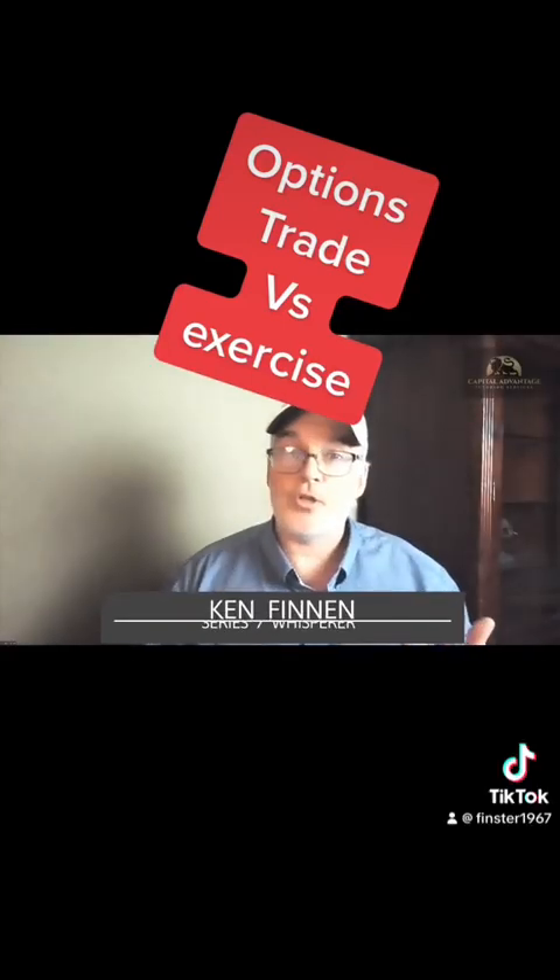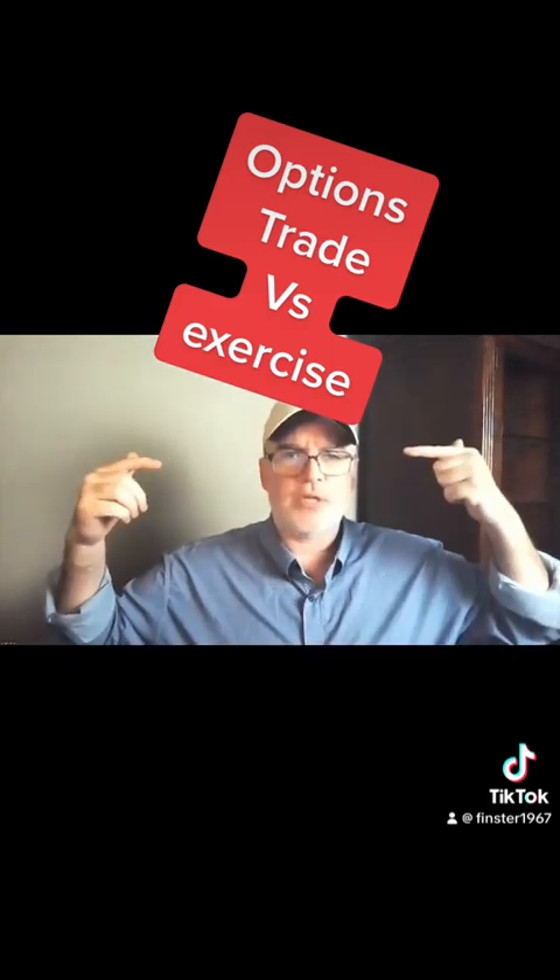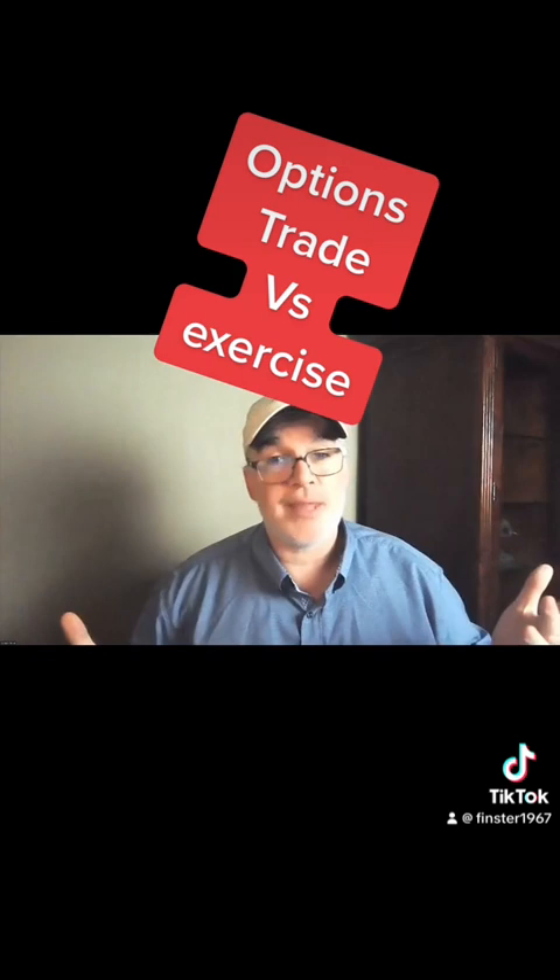Hey, this is Ken Finnan at Capital Vantage Tutoring. It's my job to get you past the SIE exam. Just call me the Series 7 Whisperer, but we're talking about the SIE today. A lot of people have trouble knowing — if you buy an option versus exercise, what happens and where the money goes. So I'm going to do a very simple chart to help you keep that in mind and on track.